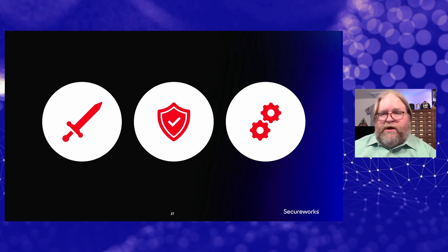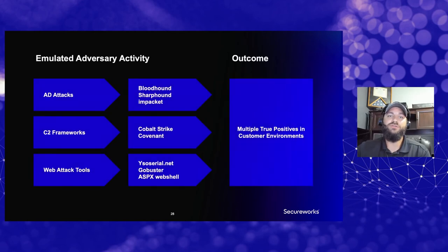Our responders and testers are right on the front lines of what is actually happening. We are doing this on a regular basis and seeing positive output — actual true positives from the improvements we're making through this testing. So it's not only in customer engagements that we do this; we also do it in a lab environment as well.